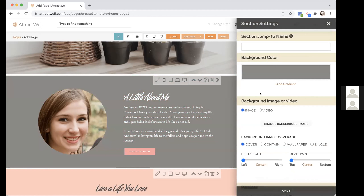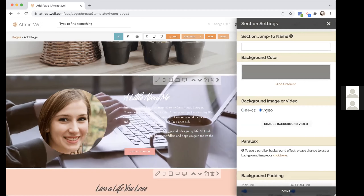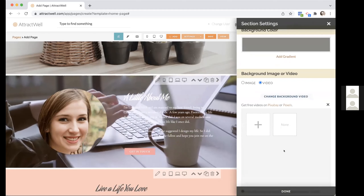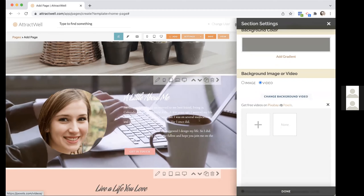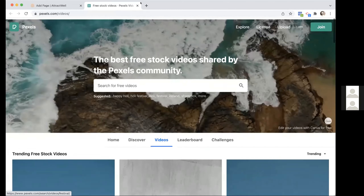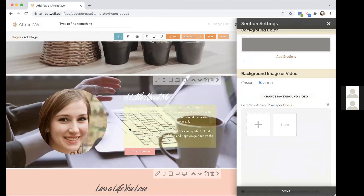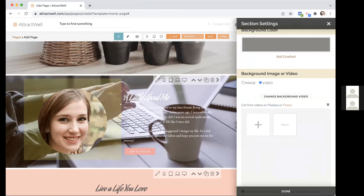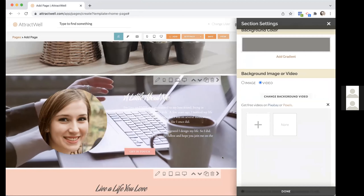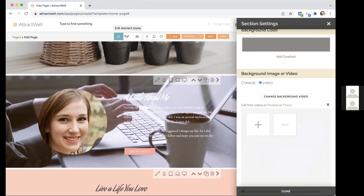Next awesome feature: background video. When you choose a video, it completely replaces your image and background color. There's one in here by default so you have something to look at, but you can change the video. There are links to free video sites — find a video you want, click the free download, hit the plus sign, and it goes into your account for use as a background video. It used to be really hard to get this in; you had to add some code. Now the background video is just a few clicks away.